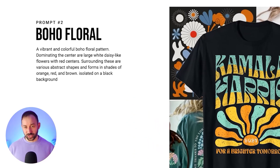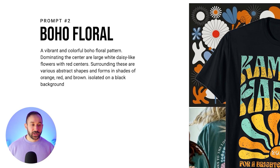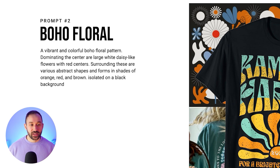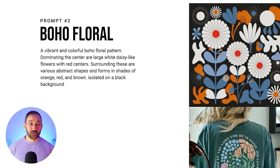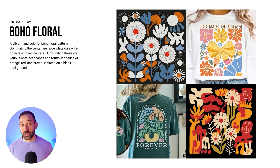The prompt reads: a vibrant and colorful boho floral pattern dominating the center, with large white daisy-like flowers with red centers. Obviously you can change out the type of flower and the colors. Surrounding these are various abstract shapes and forms in shades of orange, red, and brown — feel free to swap those out with other colors. That works quite well to create a variety of flower patterns. It's isolated on a black background. I haven't added text to this prompt as I've struggled a bit with getting that to look neat.